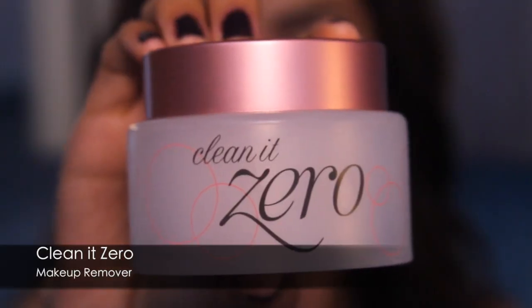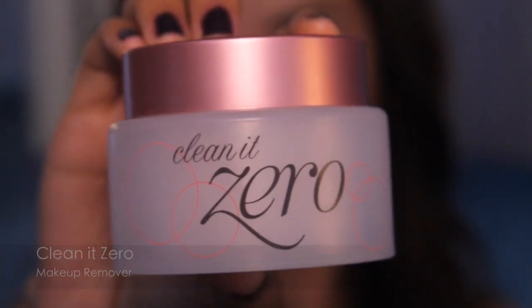I want to start off with a makeup remover called Clean It Zero. I think this is a Korean product because you know how it's been really popular? It has a really oily consistency that breaks down your makeup — even waterproof — instantly. What I like about it is that it's also moisturizing. It's very gentle and I like using it with a Kleenex — just pick it up and wipe it, and all you need is a little bit, so it goes a long way.